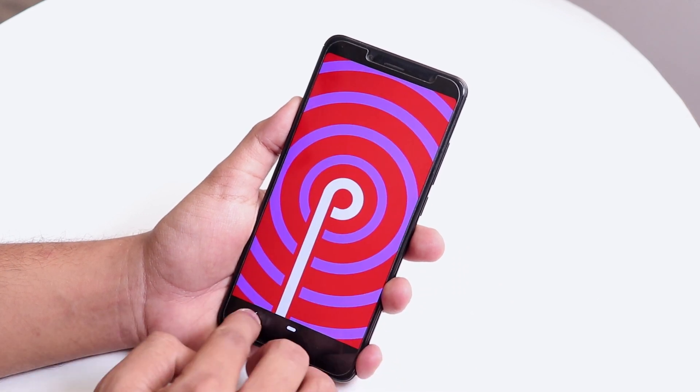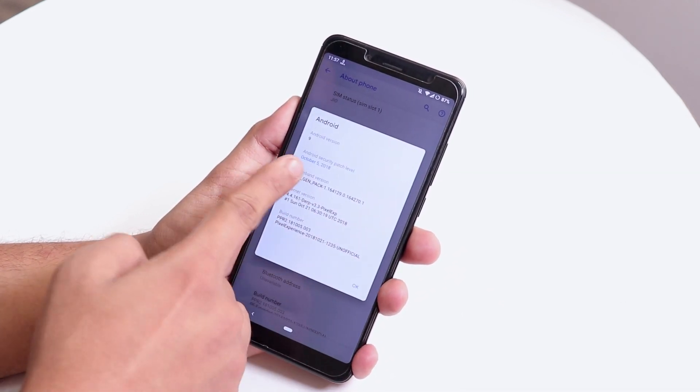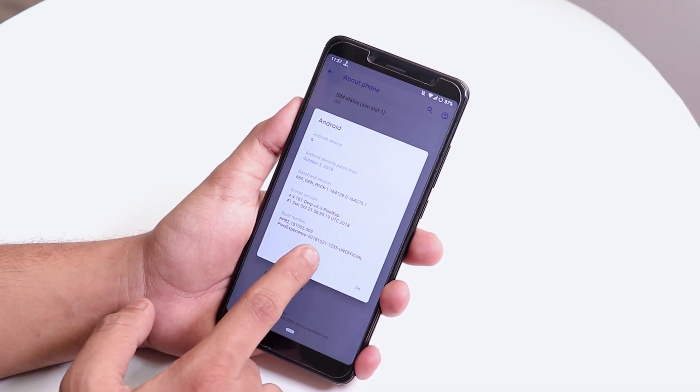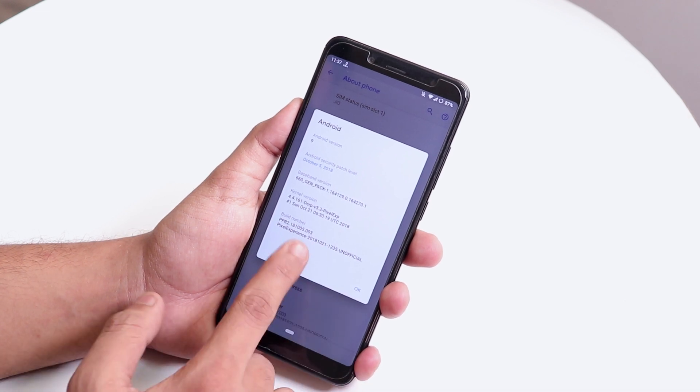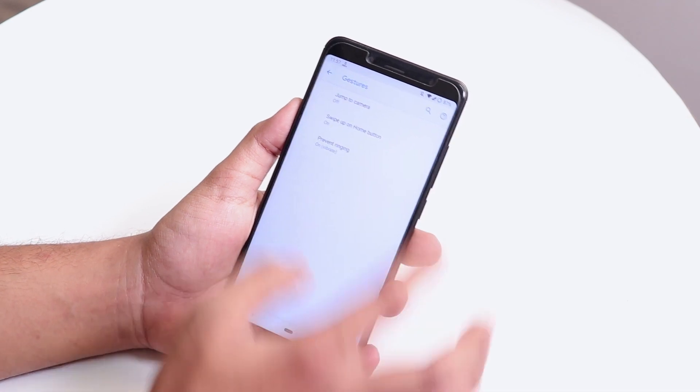Let's go to About Phone — the Android version is Android 9, which is Android Pie. The security patch is October 5th, 2018, and the build number shows the 21st October 2018 build, which is good.